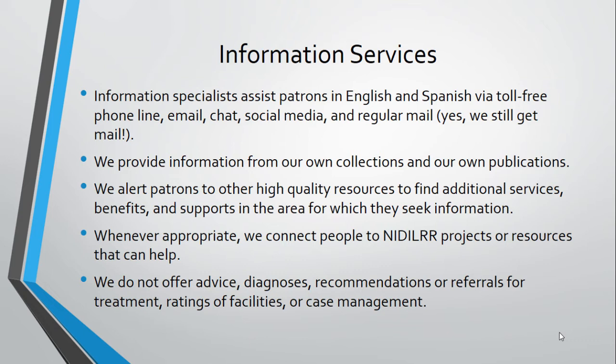One of our functions is to provide information services to anyone who contacts us. We assist patrons in English and Spanish by phone, email, web, social media, and even mail. We provide information from our collection or publications like our librarians' picks info sheets. We also point patrons to other reliable online information to answer their questions, such as facilities finders from SAMHSA or Medicare, or resource centers like the 2-1-1s or the Paralysis Center.